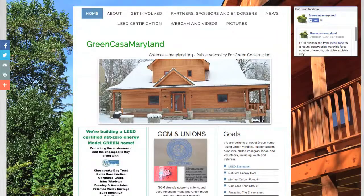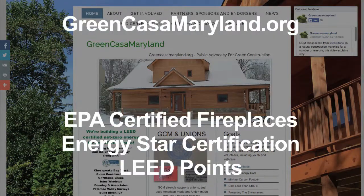Please visit GreenCasaMaryland.org for more information.